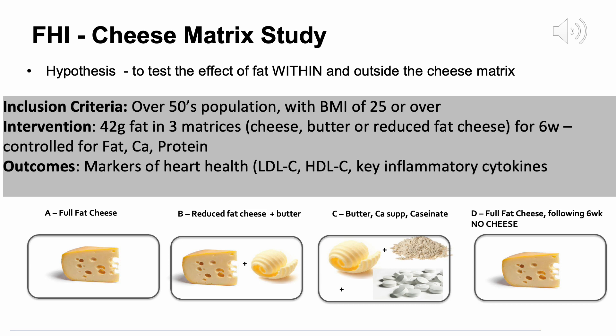We conducted a study in an over-50s population with a BMI of 25 or over. We gave them 42 grams of fat in three different dairy matrices. Group A received all of their fat in the form of full fat cheese. Group B received a reduced fat cheese plus butter. Group C received a broken-down form — butter, a calcium supplement, and a calcium caseinate powder — with fat outside the cheese matrix. We tried to match fat, calcium, and protein content as closely as possible. Group D followed the same diet as Group A but first completed a six-week run-in where they removed all cheese from their diet.